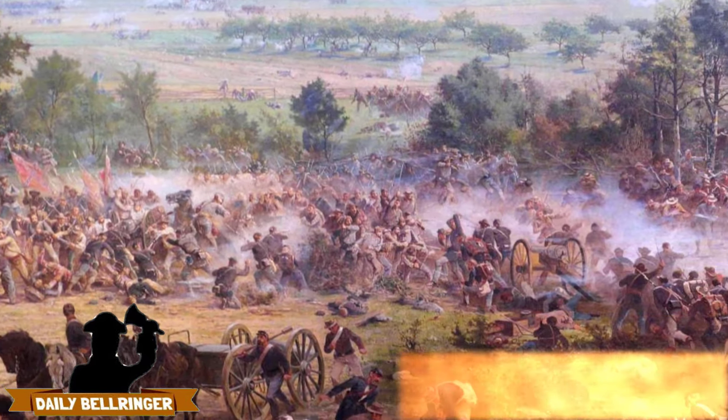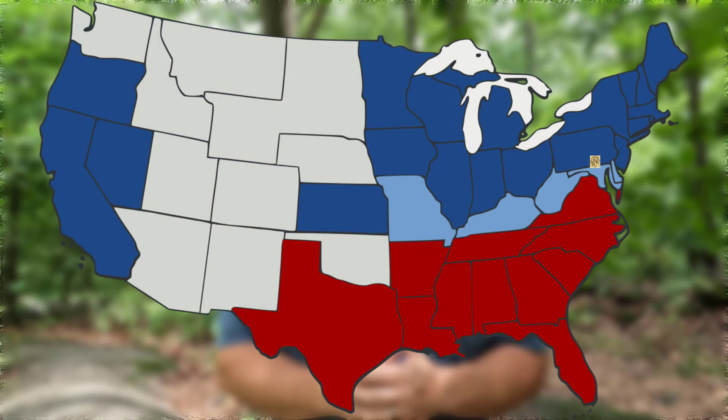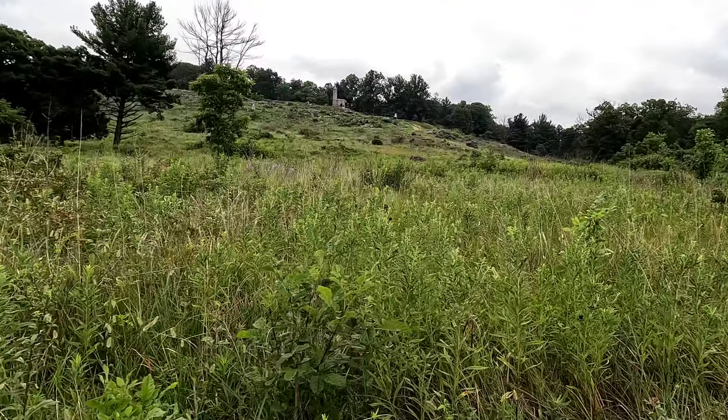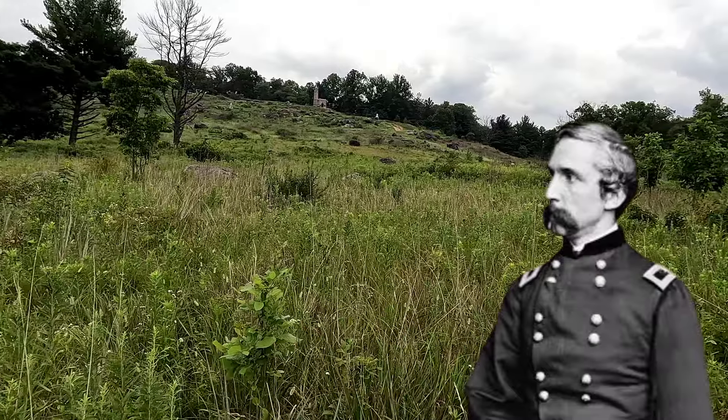The Battle of Gettysburg was one of the most significant battles of the American Civil War, and here, at the southern end of the battlefield, the defense of Little Round Top by the 20th Maine Regiment became a legendary moment. Led by Colonel Joshua Lawrence Chamberlain, the 20th Maine played a crucial role in holding the Union's left flank during the fighting on July 2nd, 1863.